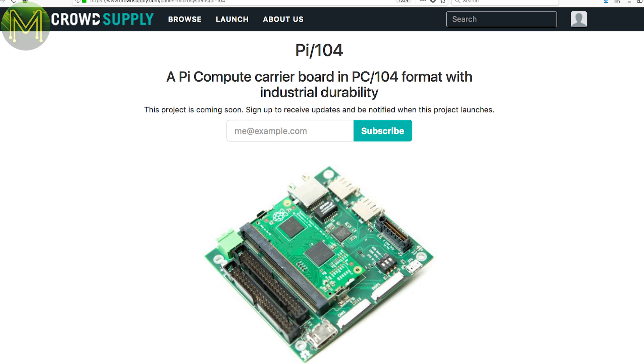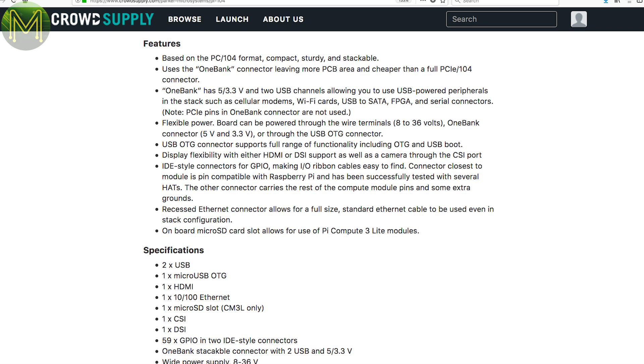This is a fairly simple board that contains a Pi CM3 DIMM socket in a PC-104 form factor. It pushes out everything that the CM3 module has to offer, along with 59 GPIOs, but has an additional USB bridge and can run off a wide 8 to 36 volt DC supply.